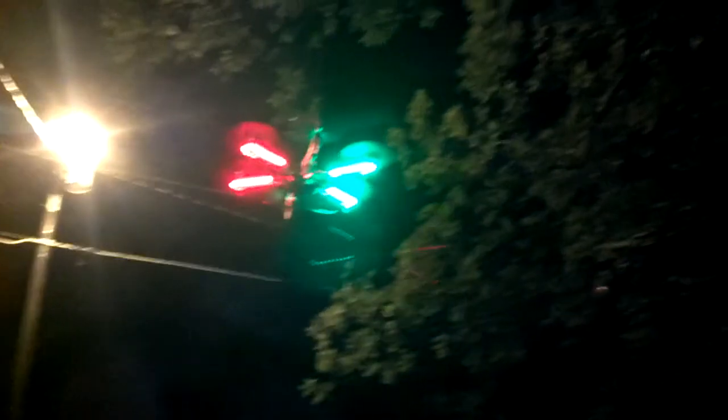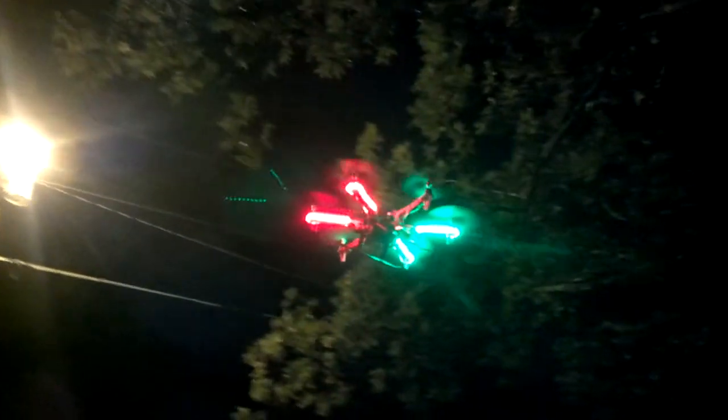Looks like a dragonfly, don't you think? There's a field across the street from my house and that's where he's going — flying over there. He comes back to the yard, he's hovering. I can feel that breeze from the rotors.